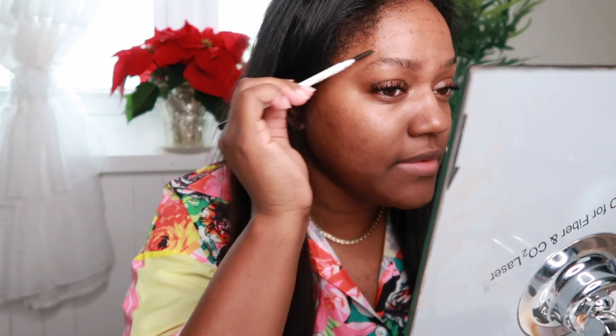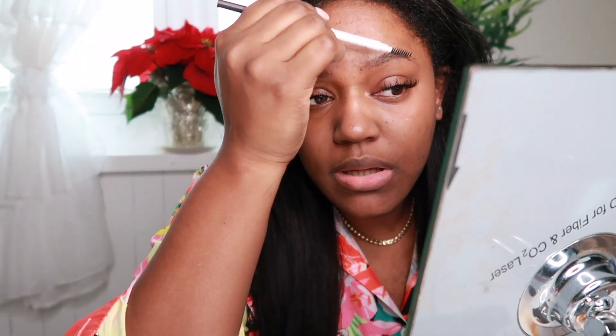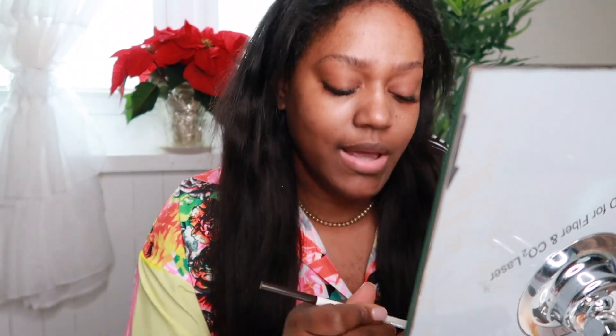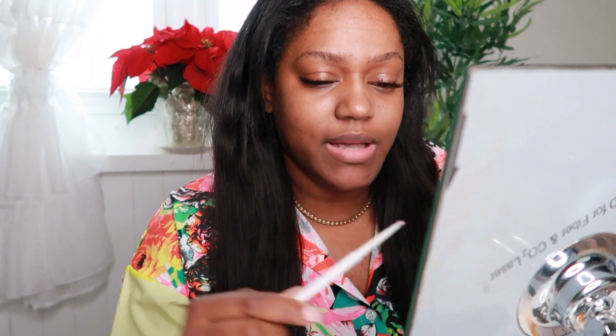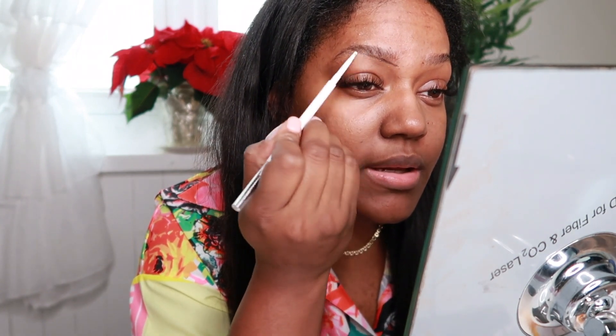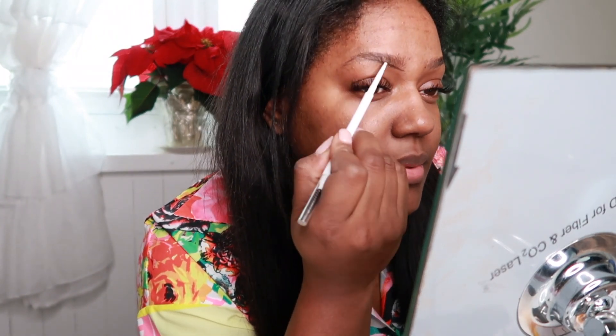All right y'all, so I'm about to get ready for church. I'm about to do my brows — this is the ColorPop brow pencil. I think I'm going to do a time lapse though, because I don't want to bore you guys with me getting ready.